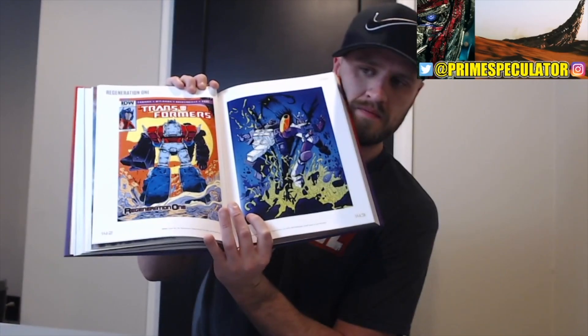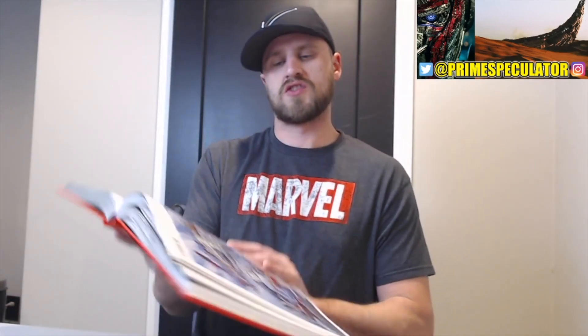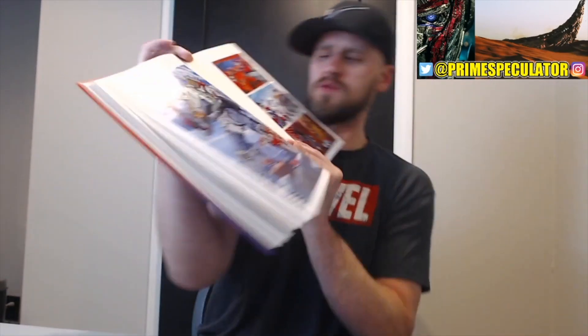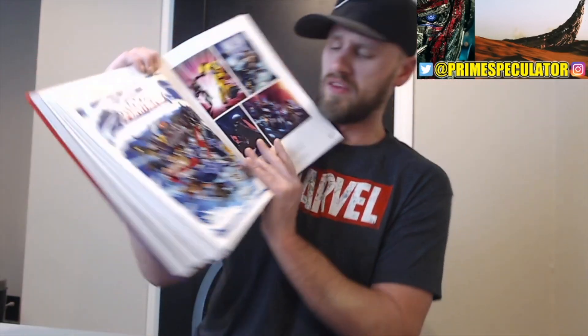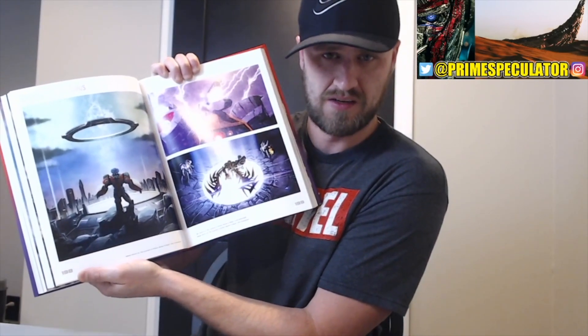And of course look at the Marvel Comics G1. Look at that — look at the Dinobots. This is so beautiful. The Studio Ops — look at that, man. Transformers Animated — there's their section for you Animated fans. And one of my favorites — the Covenant of Primus. I've done a couple of videos on that. So beautiful — look at all that, the visual history of the Covenant of Primus. You all know that's one of my favorites.